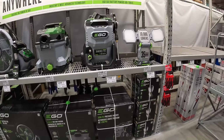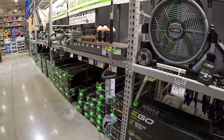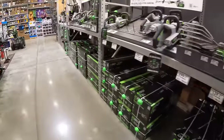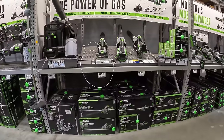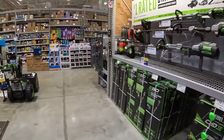I just went through the garden section and outdoor equipment, and I don't see any price drops or sales going on at the moment. But spring is going to be here before we know it, so I will be covering the outdoor lawn equipment when that all happens.